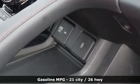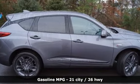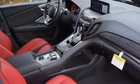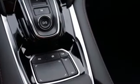Features include streaming audio, power heated mirrors, front heated and ventilated leather bucket seats, auto dimming rear view mirror, doors and push button start proximity key, dual zone climate control.